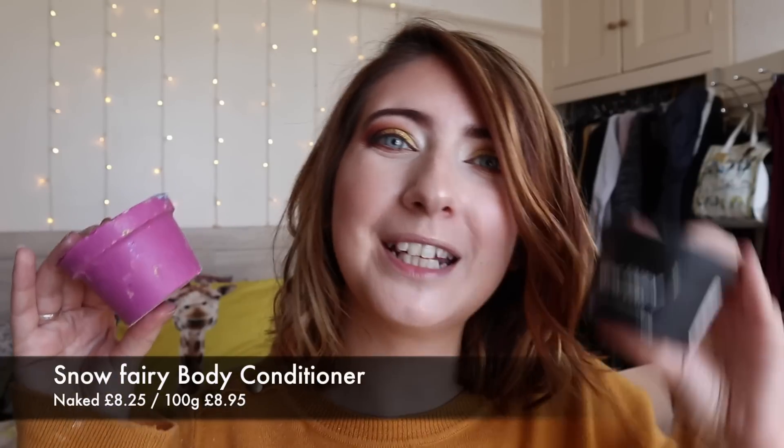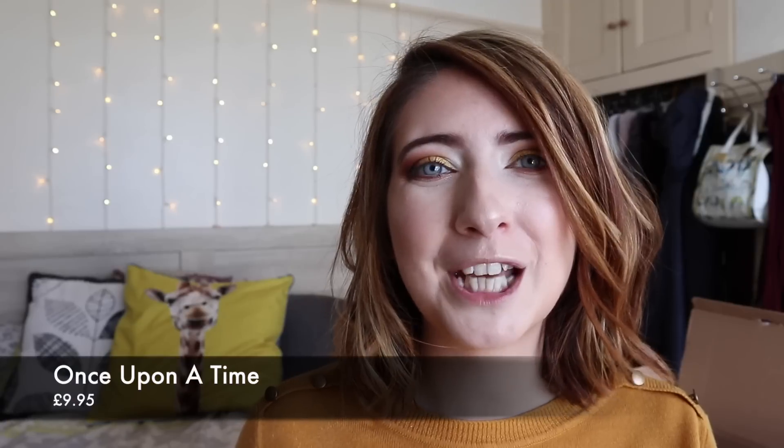Lush Christmas would not be complete without a little touch of Snow Fairy, so the Snow Fairy wand has come and waved her magic and Snow Fairy has returned for another year. We have the shower gel and the body conditioners — I picked up both body conditioners. They've brought out the solid as well as the black pot version this year, and I just love both. Another favourite returner for me is the Once Upon a Time body conditioner in the naked version — I really enjoyed using this last year and they've brought it back again. It's just beautiful, and if you like that crisp, apple-scented smell, this is definitely going to be for you.